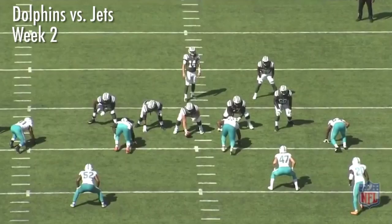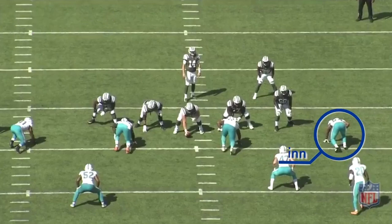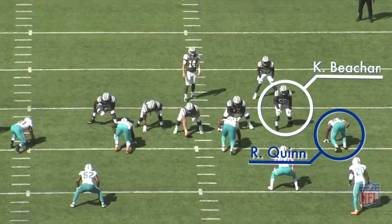Now we're going to go back to week two in the Dolphins' matchup against the New York Jets. Quinn is once again lined up as the right defensive end, matched up on the left tackle Kevin Beecham for the Jets.